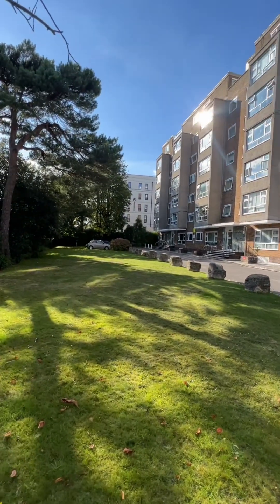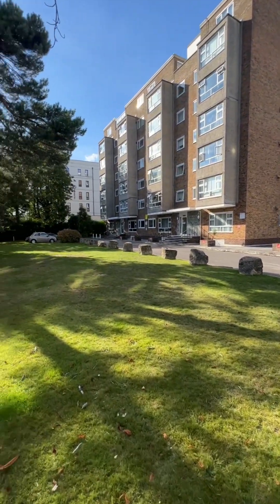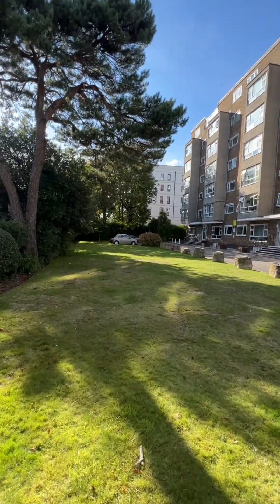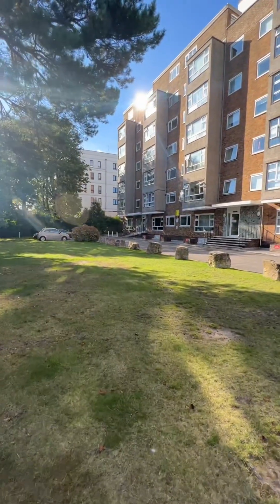Great communal grounds and massive curb appeal from the outside. I'll pop the floor plan up — take a screen grab of that — and now I'm going to take you upstairs to the second floor and show you around.